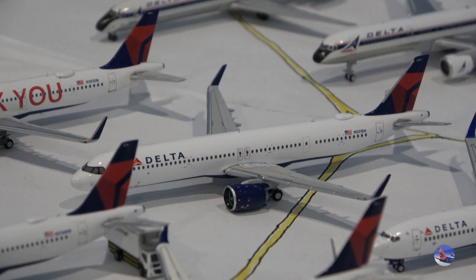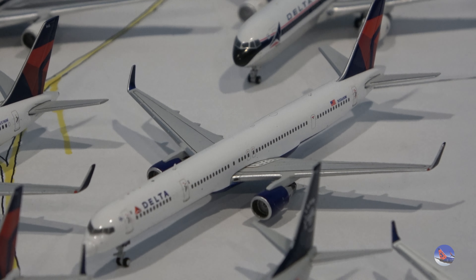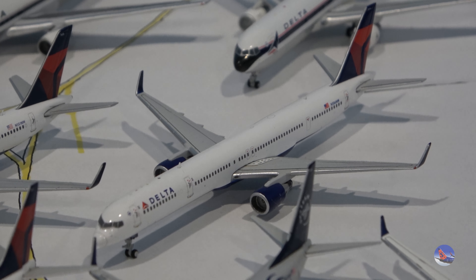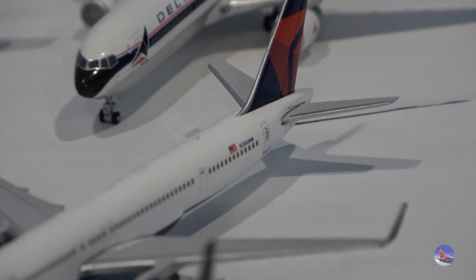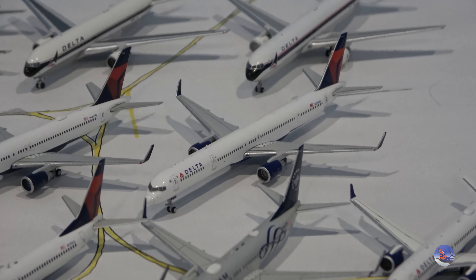Then we have the 737-900ER from Gemini, the 2019 release, registration N896DN. Moving into a couple of larger Delta aircraft before the retro section — the 757-200 registered N551NW, released in 2018, and then the 2021 release 757-300 with registration ending in 586.